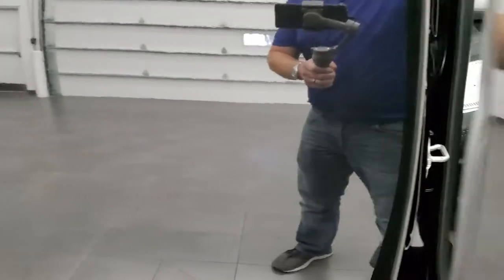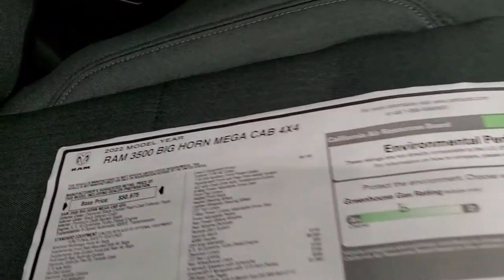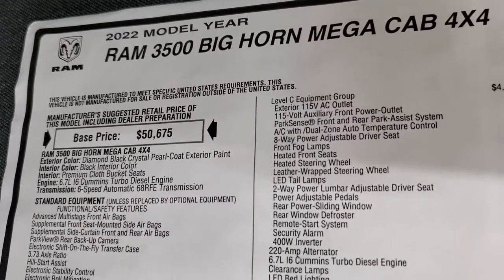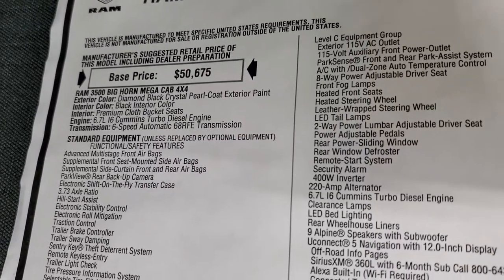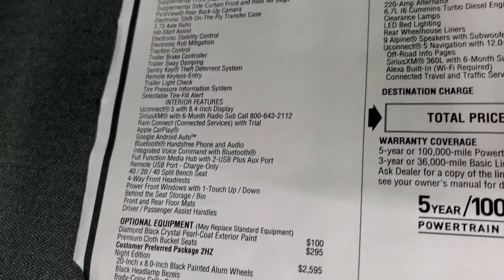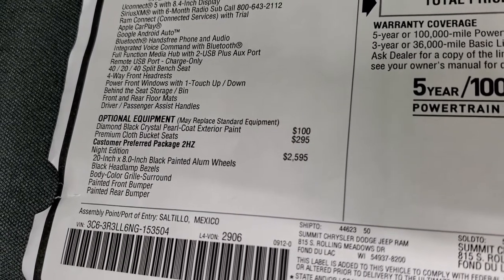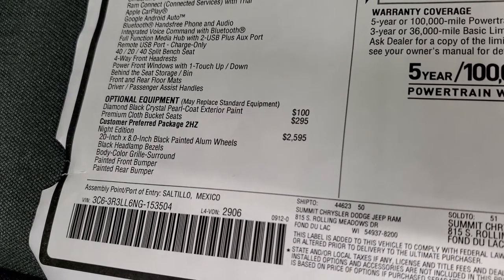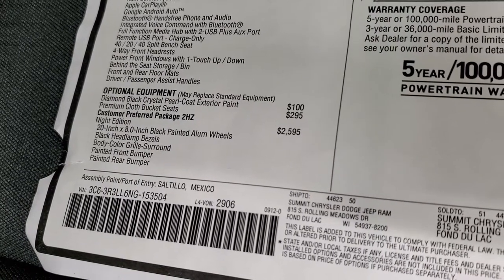We'll take a look at the original window sticker — feel free to pause this. So the 22 model year Ram 3500 Bighorn Mega Cab, 6.7 liter Cummins diesel, 6-speed automatic 68 RFE transmission. The diamond black crystal pearl is a hundred bucks. Premium cloth bucket seats are $295. The Knight Edition is $2,595 and gives you the 20-inch rims, black headlight bezels, painted bumpers, and body color grill surround.